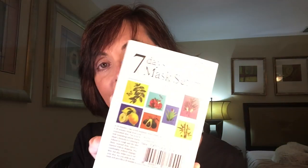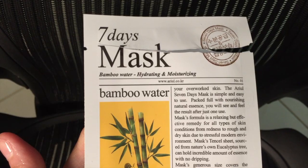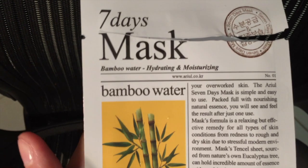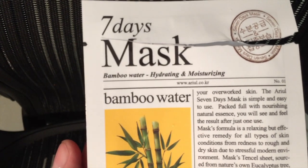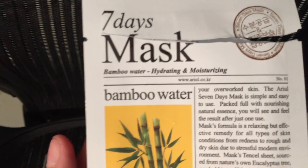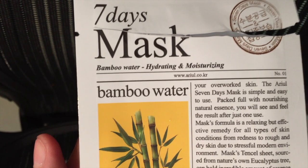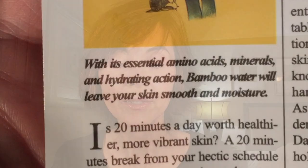Another thing I got off Amazon is a seven days mask set. What I like about it is the variety — it has a green tea mask, a pomegranate mask, a tea tree mask, an aloe mask, a lemon mask, an avocado mask, and a hydrating bamboo water mask. I gave these masks a try and they weren't my favorite. I prefer the masks I have from Morgan Miller Mascology and Patchology so much better.